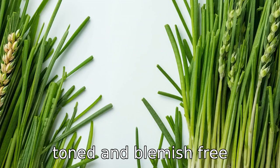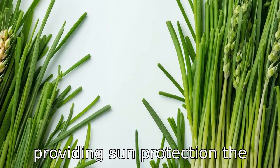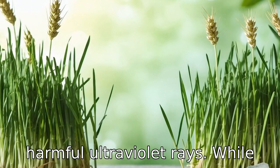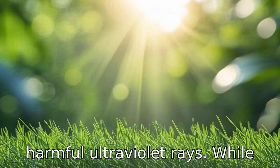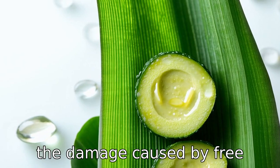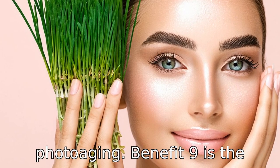Benefit eight is providing sun protection. The antioxidants found in wheatgrass can offer a degree of natural protection against the sun's harmful ultraviolet rays. While not a replacement for sunscreen, these antioxidants can reduce the damage caused by free radicals due to sun exposure, minimizing sunburn and slowing photoaging.